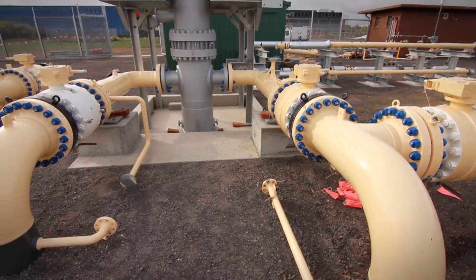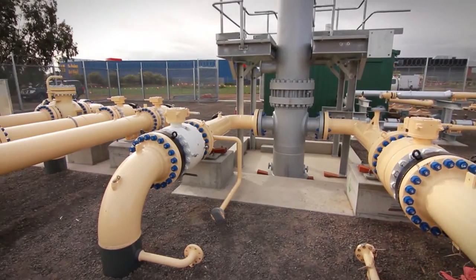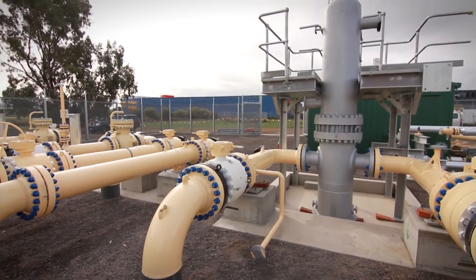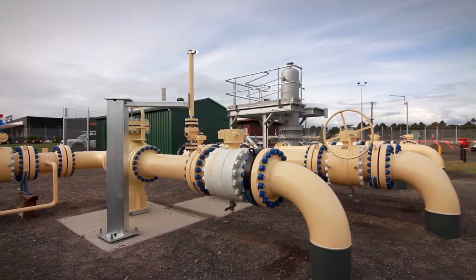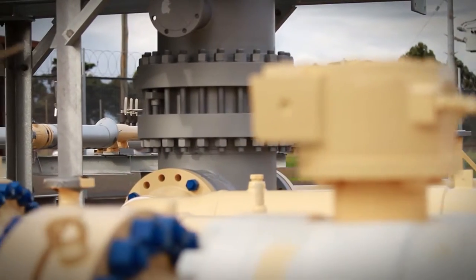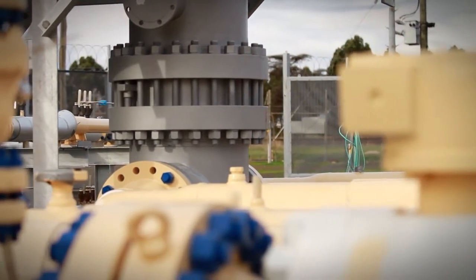This asset is the primary supply of gas to Geelong and the Bellarine Peninsula out as far as Torquay. So it's a very important piece of SP AusNet infrastructure because if anything were to happen out here, well Geelong and the area would lose supply of gas.